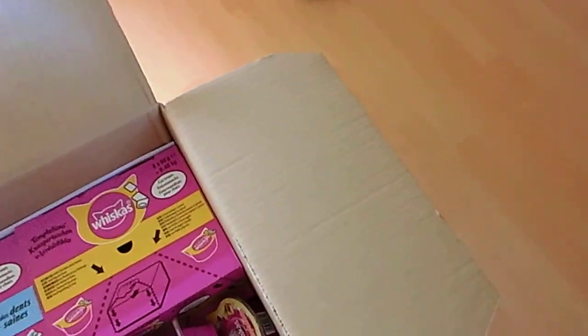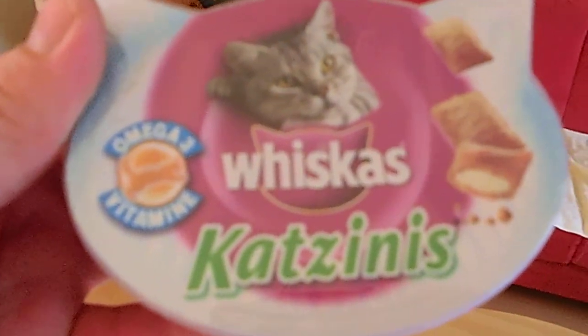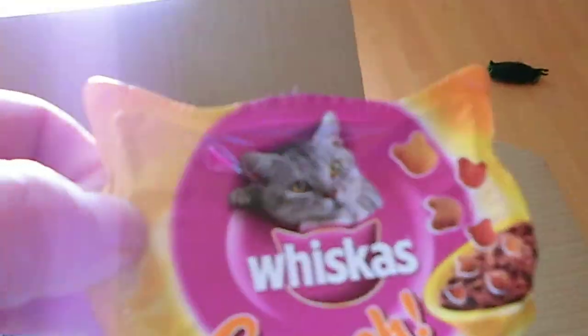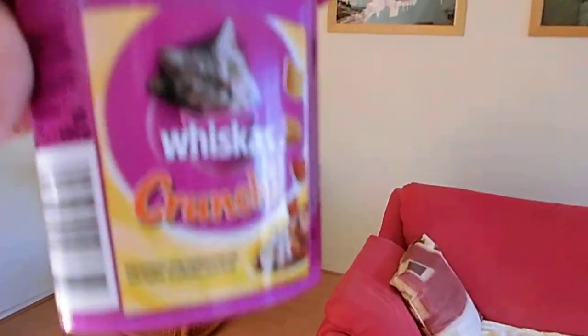Next one is Catniss — cats like it. Say hi Sammy. Sammy says hi. Haggis says hi. Let's see what we got here. Lots of crunchy-ish meat. A big one.